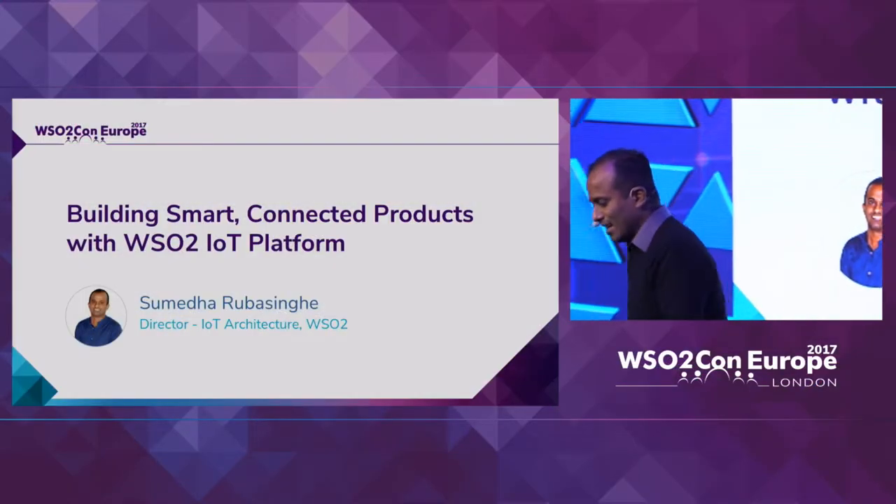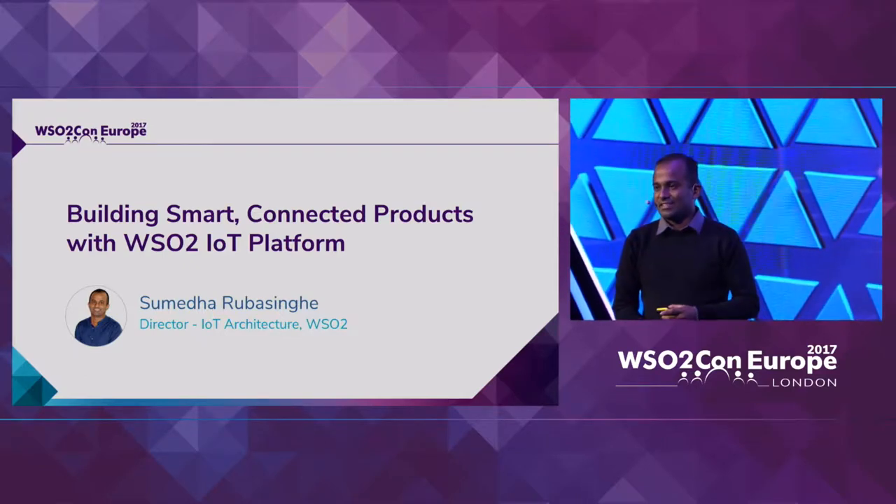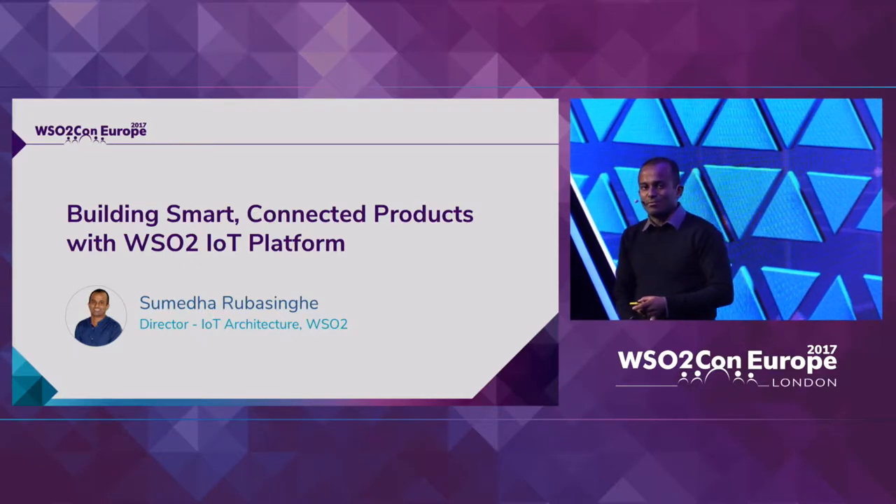To start with, let me explain how smart connected products can be built using the WC-IoT platform.